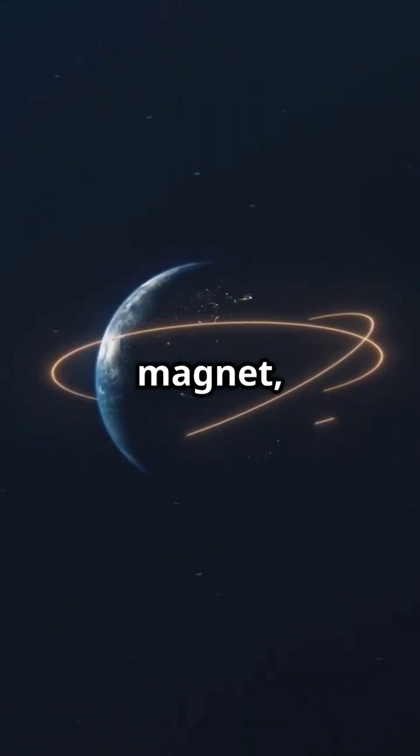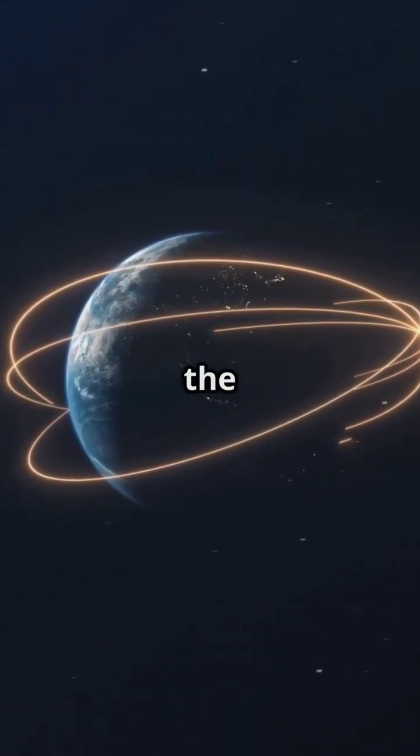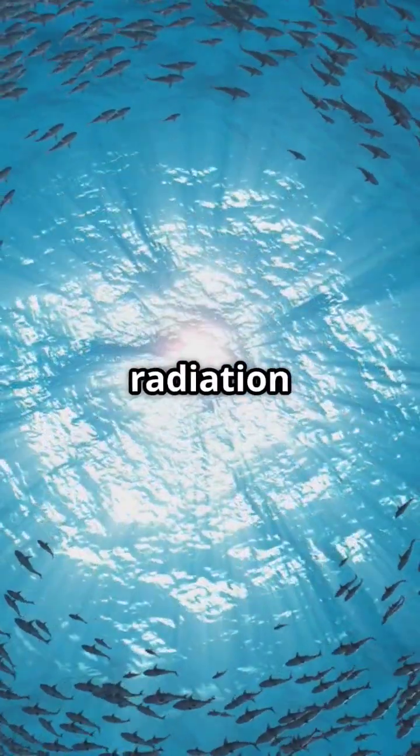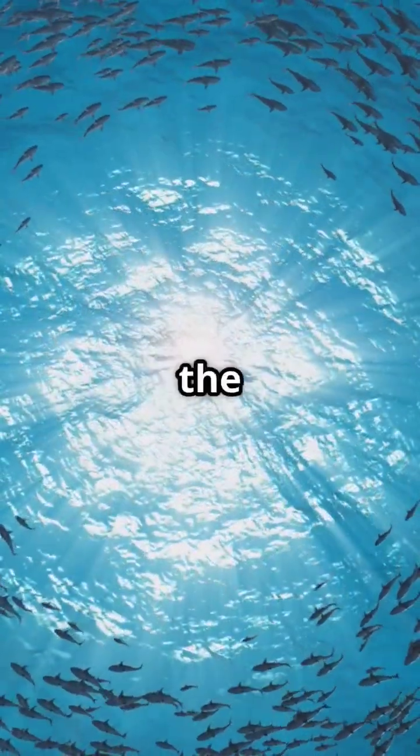Imagine Earth as a massive bar magnet, with magnetic field lines stretching from the South Pole to the North Pole. This magnetic field acts like an invisible shield, protecting us from harmful solar radiation and charged particles streaming from the sun.